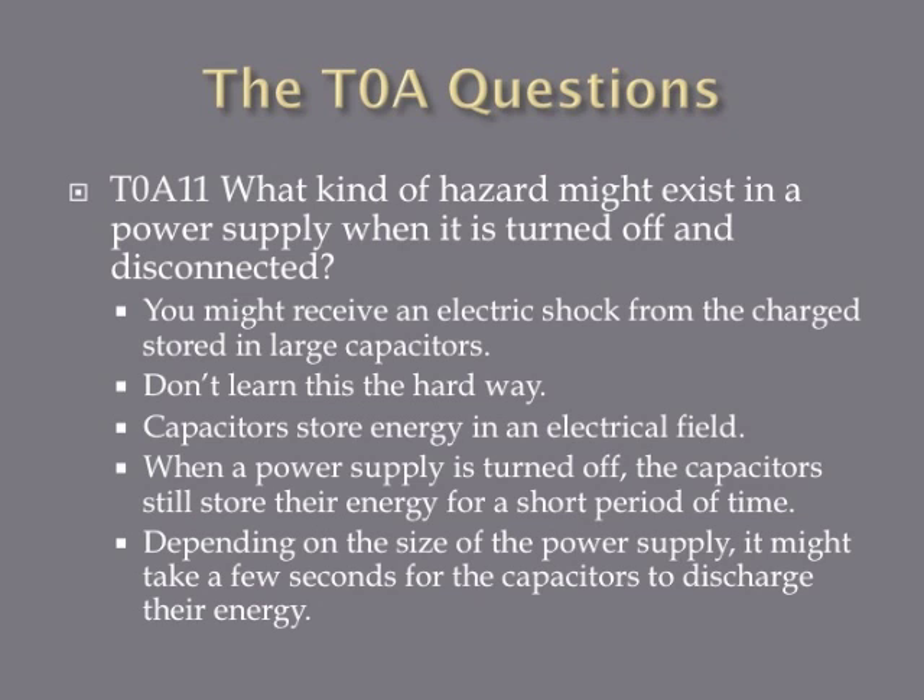What kind of hazard might exist in a power supply when it is turned off and disconnected? You might receive an electric shock from the charge stored in large capacitors. When you turn off or unplug a power supply, wait a couple of seconds before fiddling with it. Capacitors store energy in an electric field, and depending on the size of the capacitor, it might take several seconds to discharge their energy.